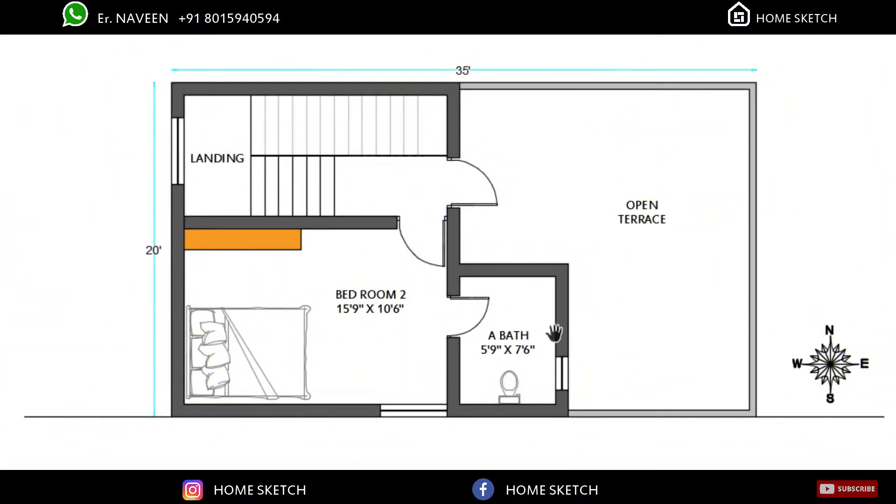This is the first floor plan of the house. This is the landing area, and below this landing area is the common toilet of the ground floor. On the first floor, in the southwest corner, we planned the bedroom with attached toilet.